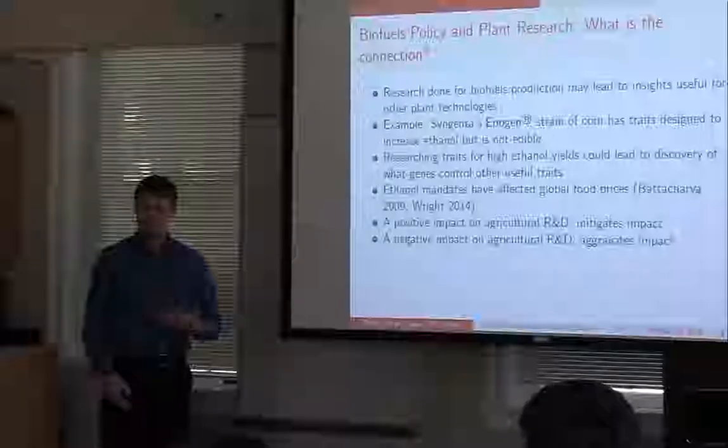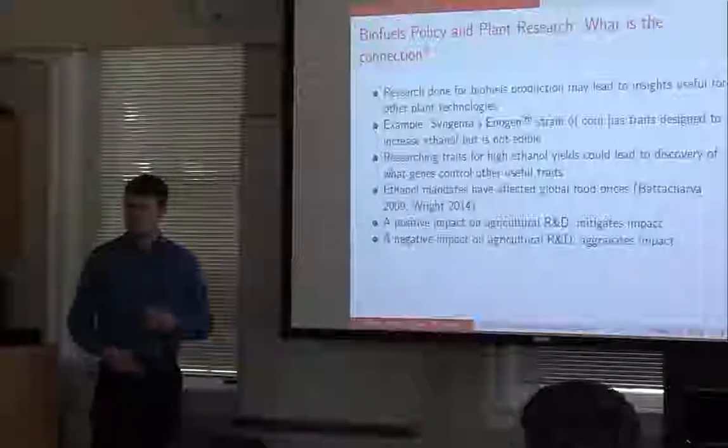Because the ethanol mandates have had an impact on global food prices — putting upward pressure on food prices — if there's innovation spurred by increased biofuels R&D on the plant side, it can mitigate some of these impacts by increasing yields. But if it's drawing R&D away from agricultural biotechnology, it can actually have an aggravating effect, making the problem of upward pressure on food prices worse.